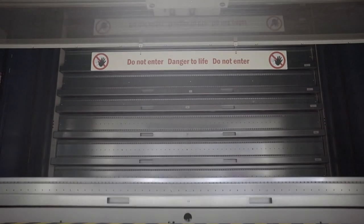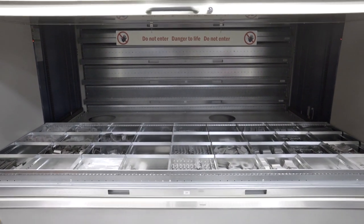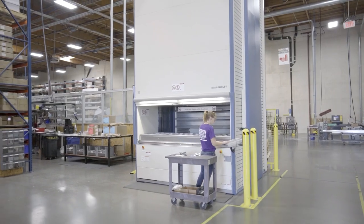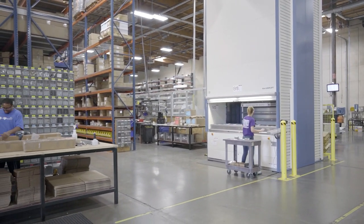DIRT has been very satisfied with the Hanal systems in operation at its headquarters in Calgary, Canada. That's why the company integrated a Hanal Lean Lift to optimize processes at the Phoenix site in the USA.